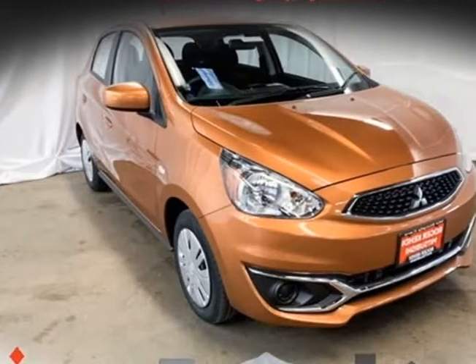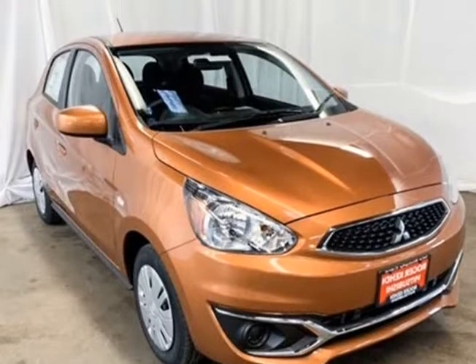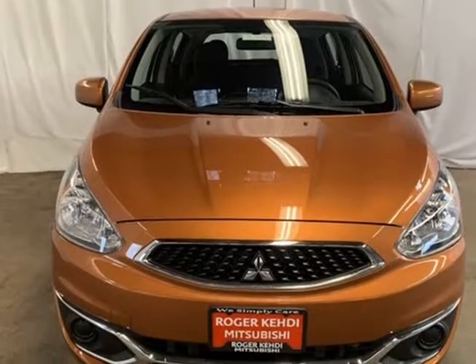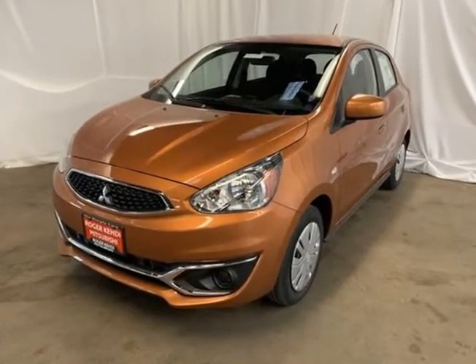This 2020 Mitsubishi Mirage is brought to you by Roger KEHDI Mitsubishi. Orange Metallic 2020 Mitsubishi Mirage ES, 1.2L 3-Cylinder DOHC MIVEC engine, 4 Speakers.